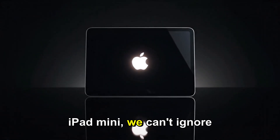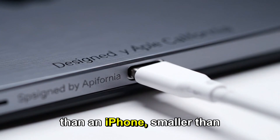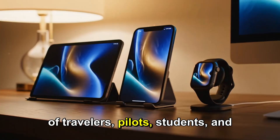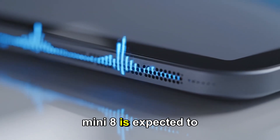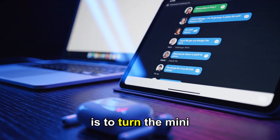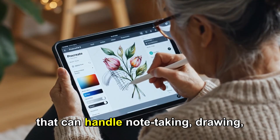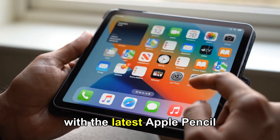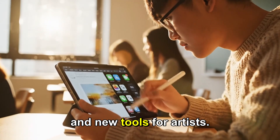When we talk about the iPad Mini, we can't ignore its place in Apple's lineup. It has always been the in-between device — bigger than an iPhone, smaller than a regular iPad. For years it's been the favorite of travelers, pilots, students, and even doctors — people who use it as a portable digital notebook. The iPad Mini 8 is expected to strengthen that identity even further. Apple's rumored goal with this generation is to turn the Mini into the ultimate compact productivity tool, capable of handling note-taking, drawing, reading, and even light video editing. Pair it with the latest Apple Pencil Pro and you get even tighter integration: new hover gestures, pressure-based shortcuts, and new tools for artists.